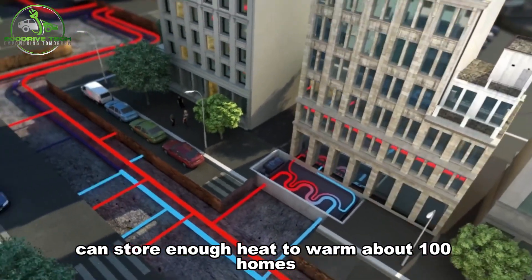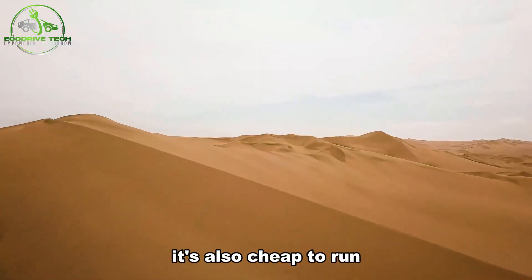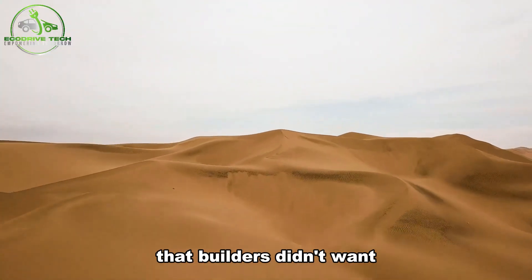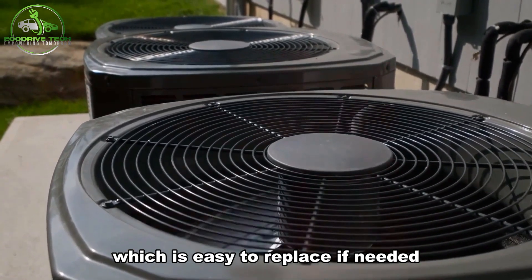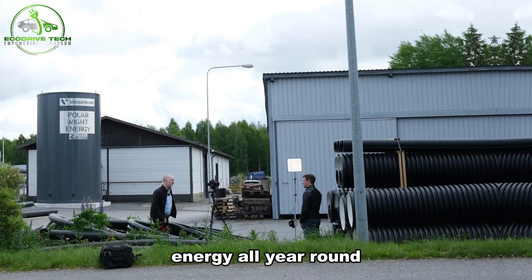The battery can store enough heat to warm about 100 homes and a public swimming pool. It's also cheap to run because it uses low-quality sand that builders didn't want. The only part that moves is the fan, which is easy to replace if needed. The sand battery is a great way to make sure we have clean energy all year round.